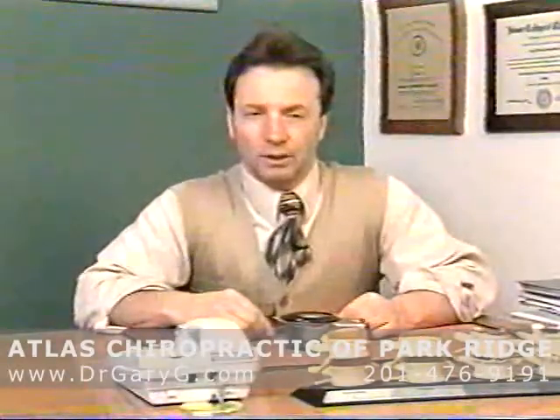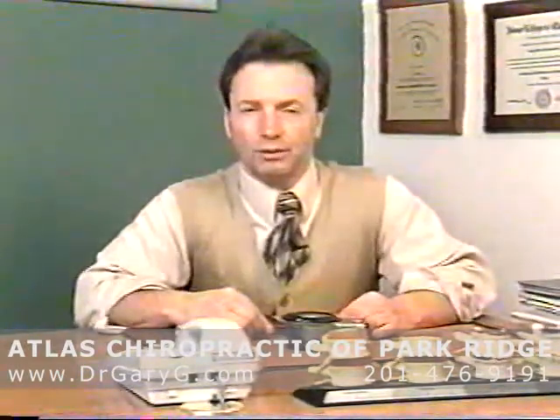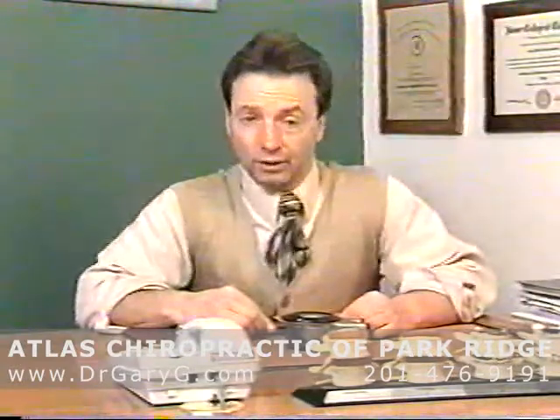Hello. I'm Dr. Gary Golombiewski. This video presentation is designed to answer the most common questions about Atlas Orthogonal Chiropractic Adjusting.